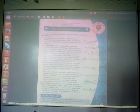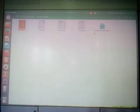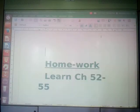This is all for today. Note down your homework — everyone has to learn chapters 52 to 55. Till the next time we meet, I will come back with more interesting facts and features. Have a nice day, have a wonderful day. Bye!